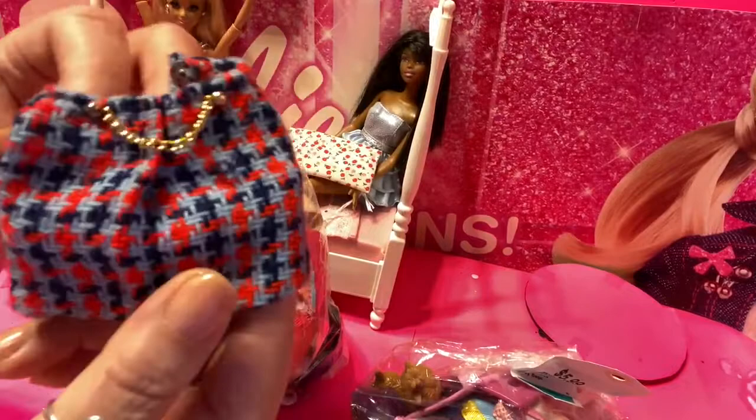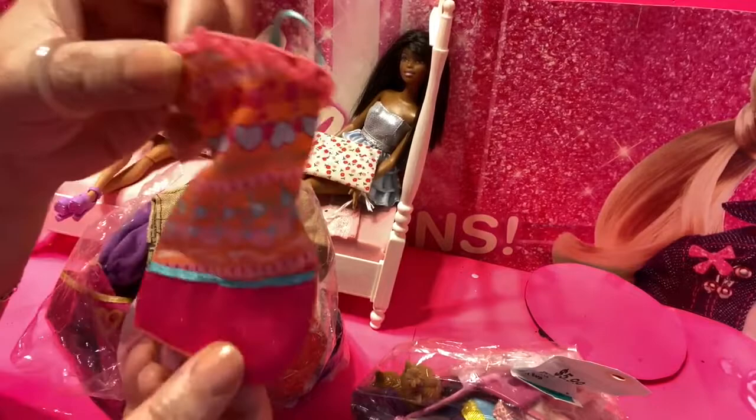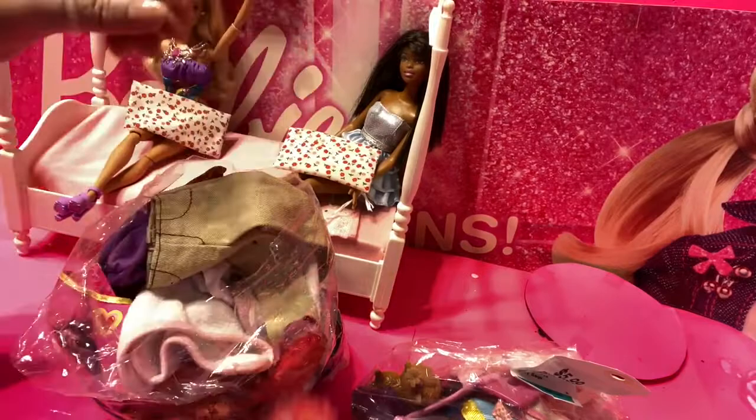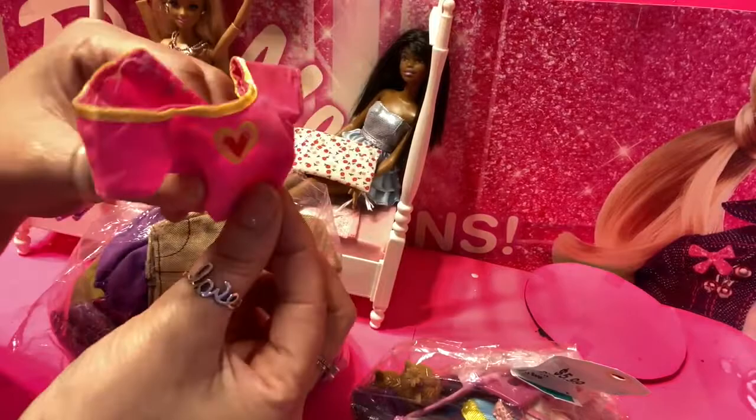Isn't that adorable? It is a knitted skirt with a little bit of a belt here — I'm loving that. I've got another little Barbie, sort of a little dress with orange and little hearts. That's quite nice. What is this? This looks like a baby diaper for a little baby doll. I've also got a pink little kind of top.